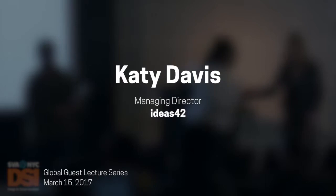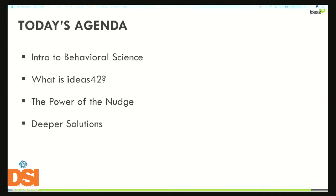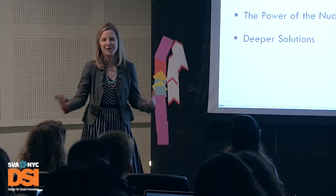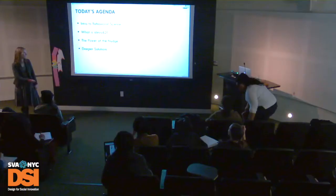Thank you all for making it out amid the snow and the slush — it's a particularly unpleasant day here in New York, but I'll try to make it worth your while. Today I'm going to talk through a quick introduction to behavioral science, what Ideas42 is and why I'm here. I'll talk about the nudge — some of you may have read the book Nudge by Cass Sunstein and Richard Thaler — and then we'll talk about some deeper solutions that move beyond the nudge.